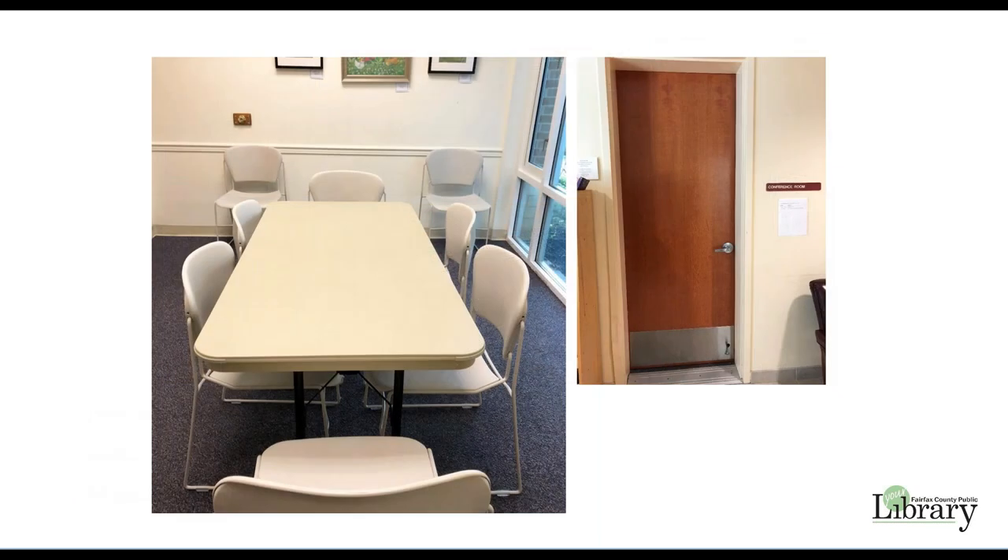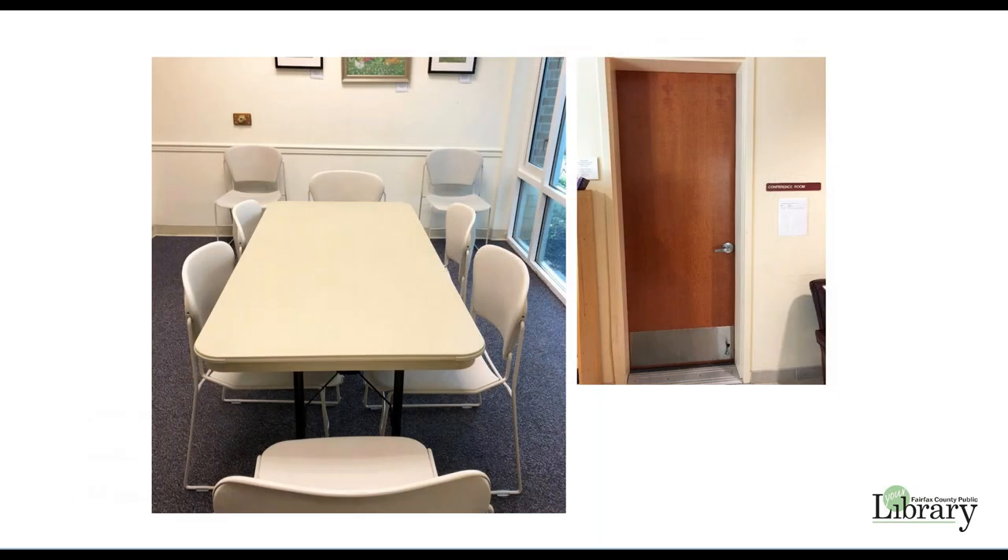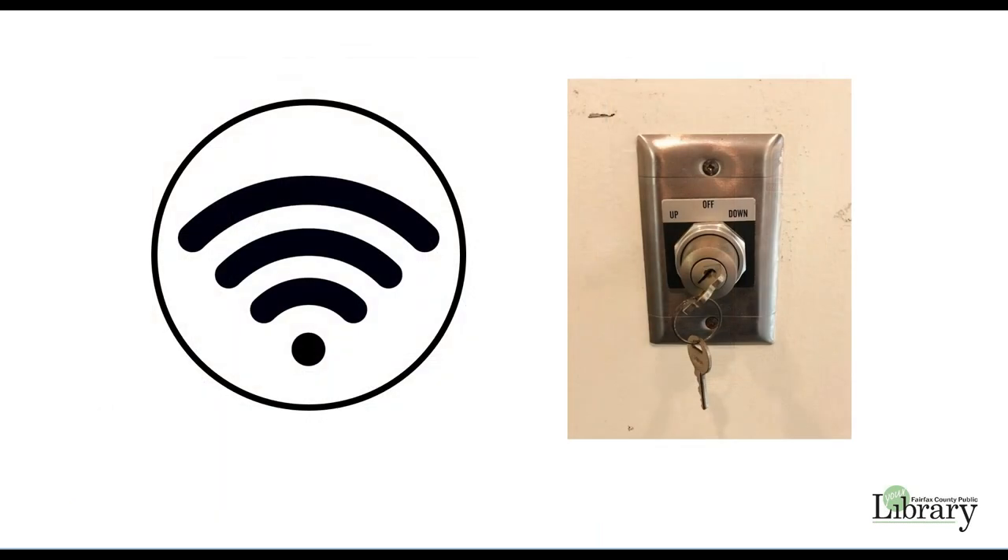The conference room to the right of the large meeting room is equipped with eight chairs and one table. Wi-Fi is free and available only during the library's operating hours and extended hours. Please bring any equipment needed for your meeting. The controls for the projection screen are located on the wall to the left of the screen.